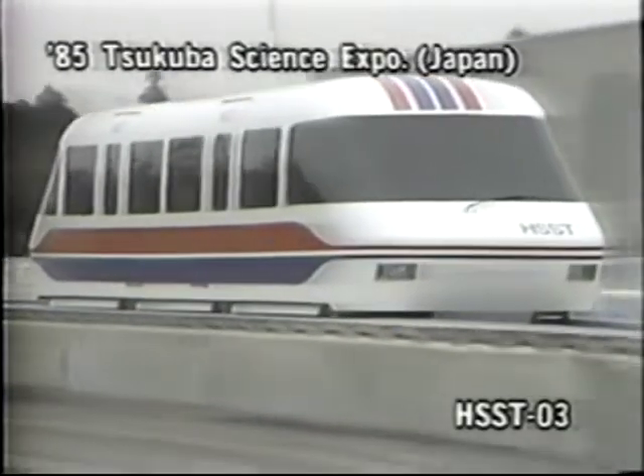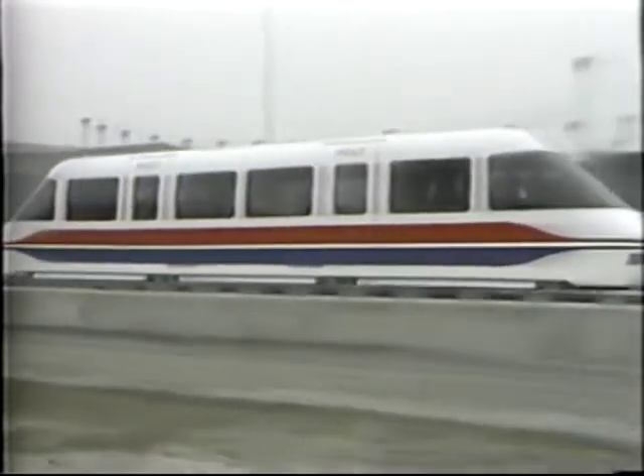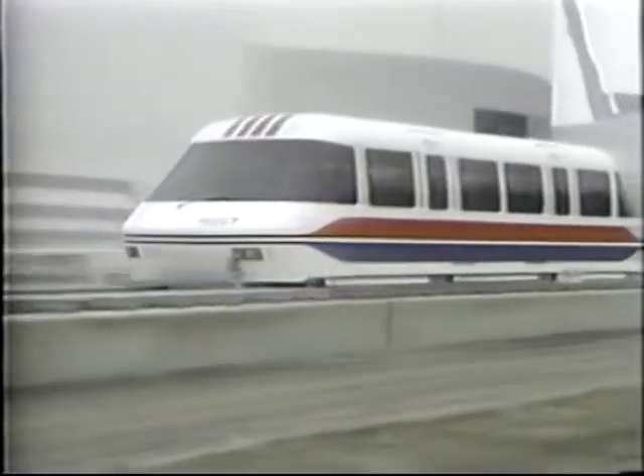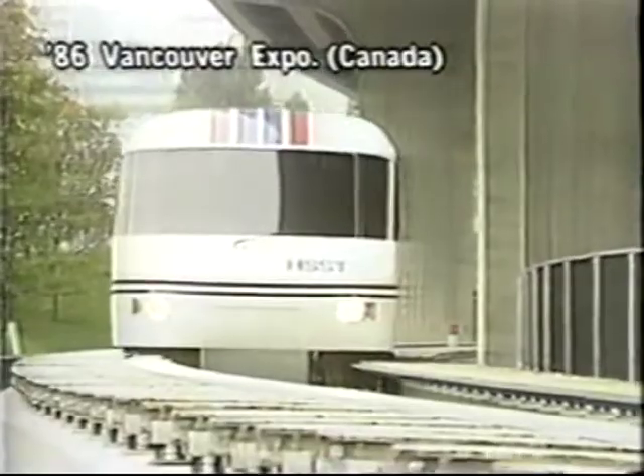In 1985, a more advanced vehicle, HSST-03, was demonstrated to the public for the first time at the Tsukuba Science Expo, successfully carrying more than 610,000 passengers. The following year, it continued its successful demonstrations at Canada's Vancouver Transport Expo 86.